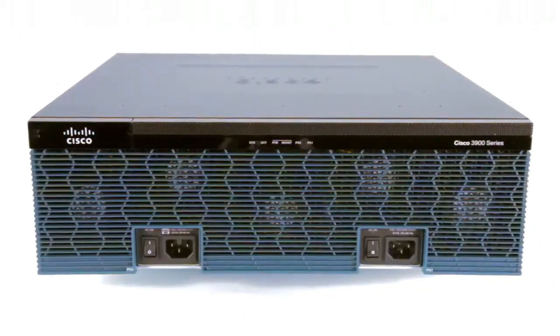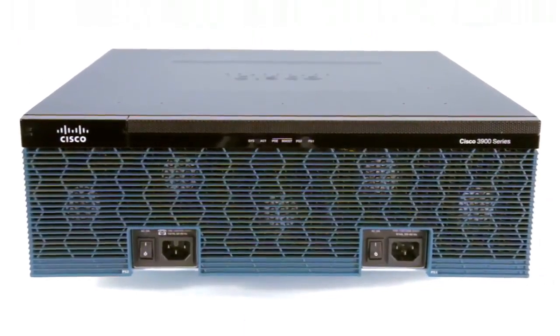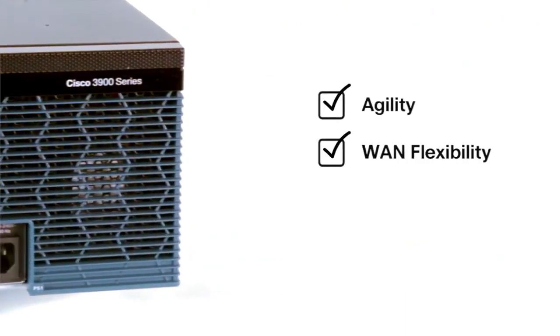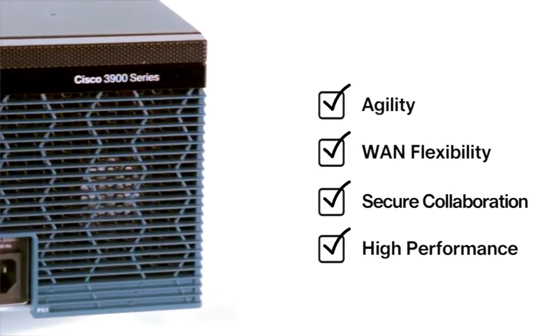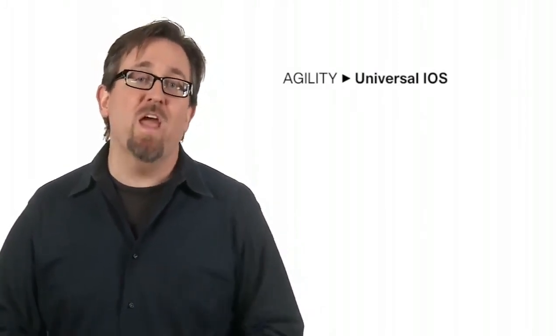The 3900 ISR is ideal for medium to large branch deployments requiring the very best in business agility, WAN flexibility, secure collaboration, and high performance, all with the ability to integrate cloud services as needed. It's agility through a universal iOS operating system where new services are added with an easy licensing update. This modular architecture offers increased capacity and performance as your network needs grow.